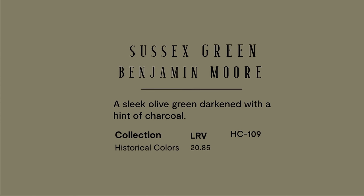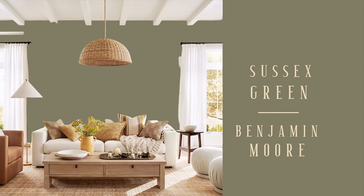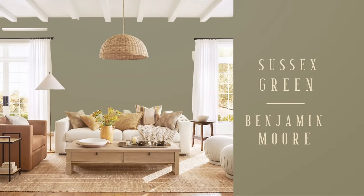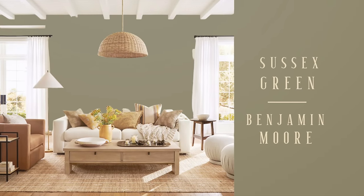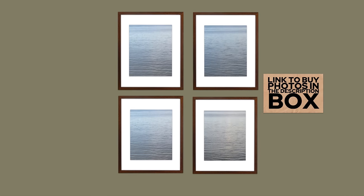Sussex Green is such a gorgeous green — it has a little bit of charcoal in it. This is the way it looks typically, but as you change the light to morning light, it doesn't change it that much. And then a soft yellowy glow in the afternoon sun is actually just making it look a little bit darker. But if that's the look that you want, this is an ideal way to do it — you're not all of a sudden having a bright green.